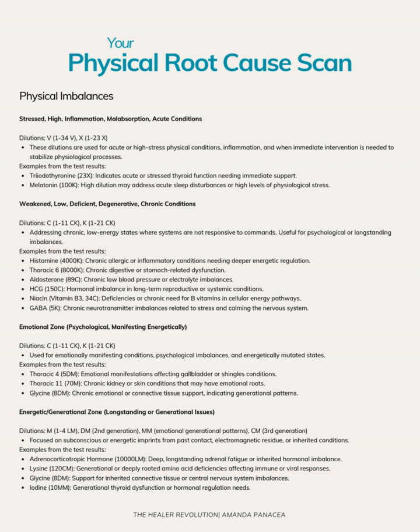Now we're going to look into some of the physical imbalances that are resonating. With the Quest 4, we can actually tell what in the physical needs support right now, whether something is weakened, chronic, psychological or energetic, or passed down generationally. I love that added layer of insight. The two areas showing up as physical acute — affecting a lot of things downstream — are thyroid hormones, which need some immediate support, as well as melatonin. Melatonin is the hormone that helps us fall asleep.